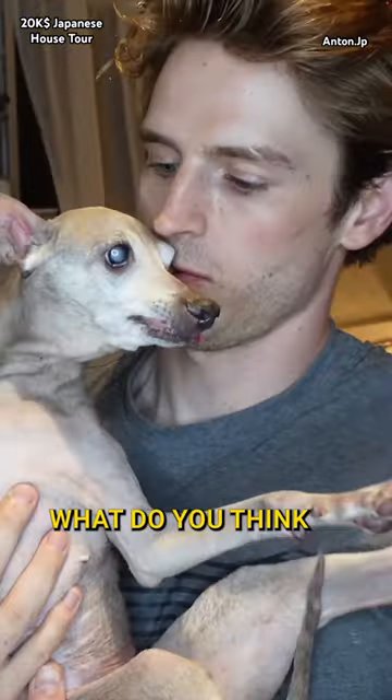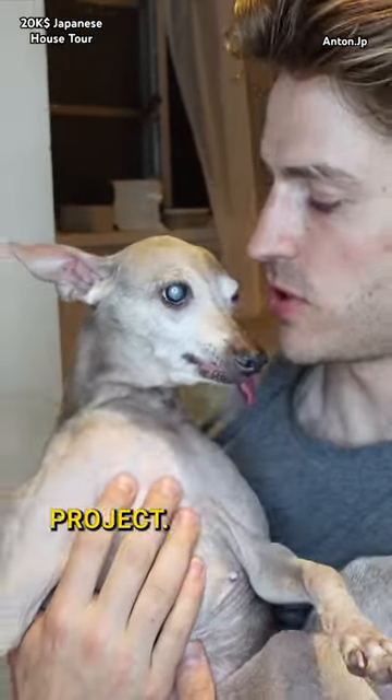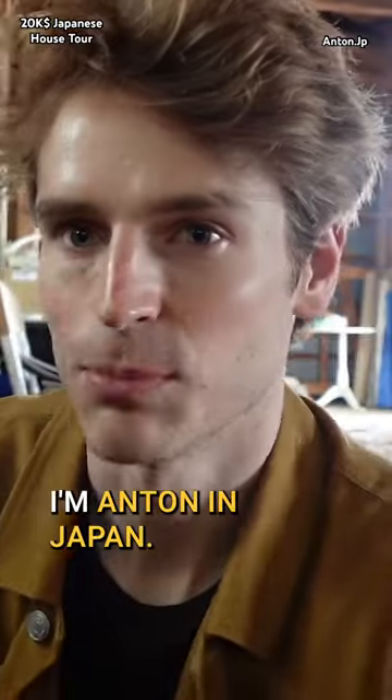What do you think about the house? Do you want to get a new renovation project? This is an akiya house tour. I'm Anton in Japan.